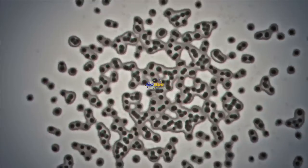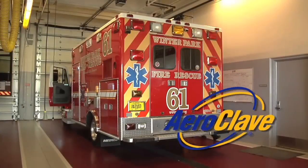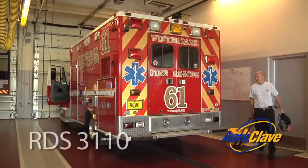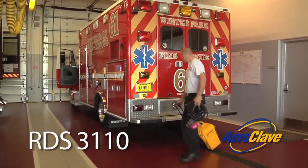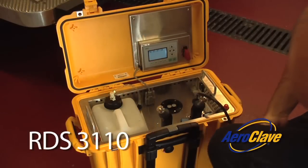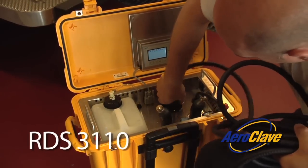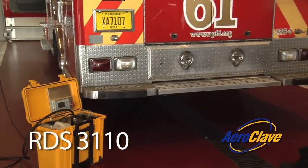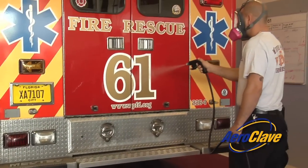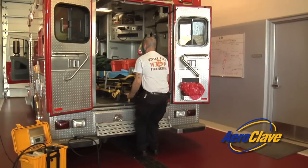The Aeroclave solution is the ultimate weapon in the war against infection. The RDS-3110 is Aeroclave's most versatile decontamination product. It is lightweight, easy to transport, and simple to use. The RDS-3110 was designed to provide first responders with a quick and effective decontamination solution in any environment.